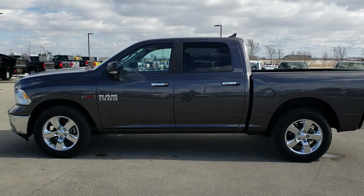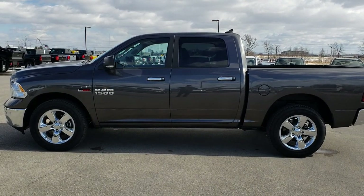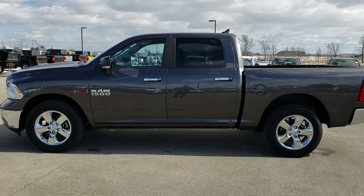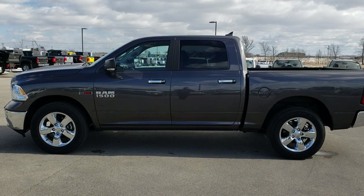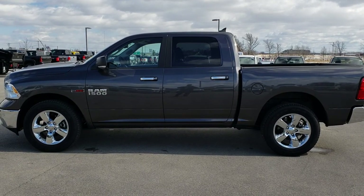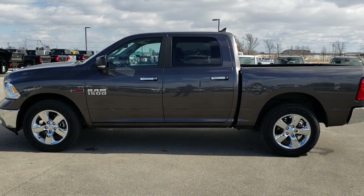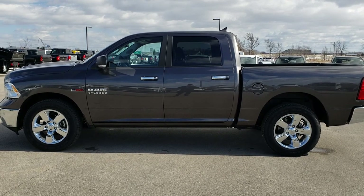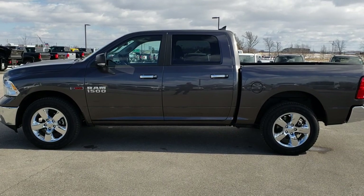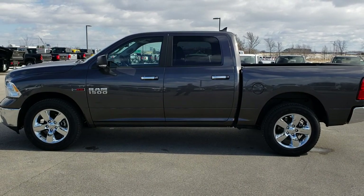We have videos of every single used vehicle we have, all at summitauto.com. Thank you for checking out the video. If you want to make this truck yours, give us a call right now at 920-921-0850 — ask for one of our sales associates standing by to take your call. That number again is 920-921-0850. If you want to check out more, go to youtube.com/summitauto. Remember to like, subscribe, and share. You'll see a link to subscribe to our YouTube channel on your left, a link to more half-ton truck videos on your right, and a link to this truck on our website at the bottom. We really look forward to helping you with this super clean 2017 Ram 1500 Crew Cab Short Box EcoDiesel Bighorn. Thanks again.